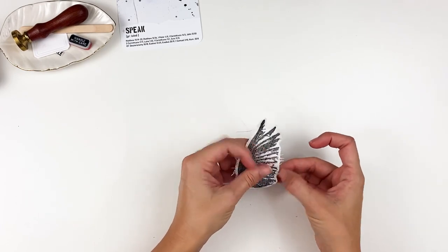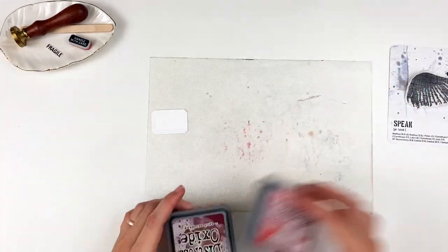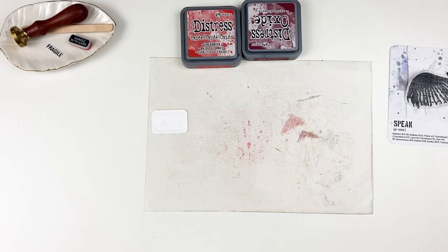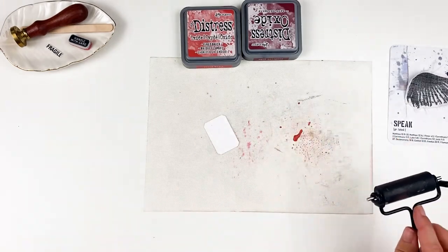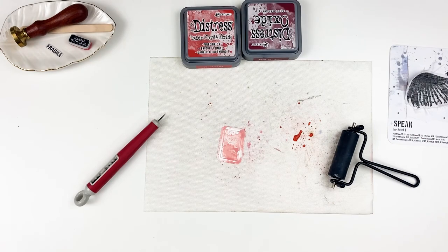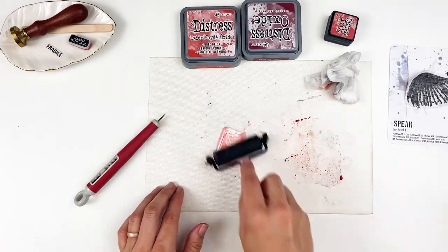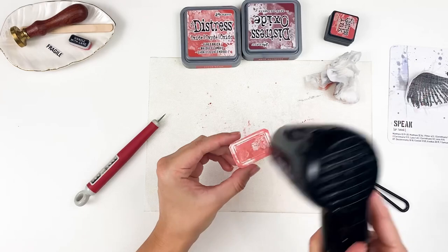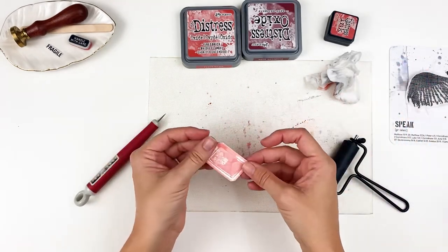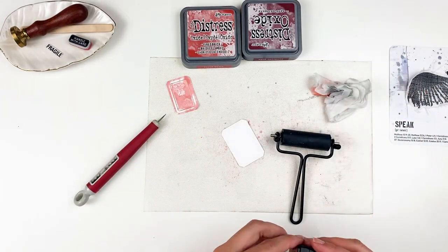I roughly cut that out and frayed the edges. If you're worried about fraying, you'd want to stitch around the edges or add no-fray to them, but since this won't get handled a lot I'm not worried. Here's my first mistake — I pull out Fired Brick and Aged Mahogany distress oxide ink and use a brayer on that label piece. I want it messy and over the top. But the color is turning out more pink than the red I wanted — the oxide aspect of those colors is winning out.